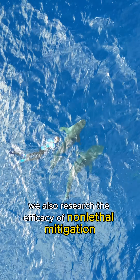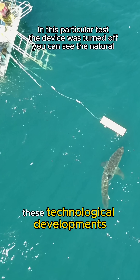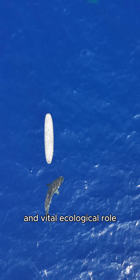We also researched the efficacy of non-lethal mitigation devices such as shark deterrence. These technological developments advance our ultimate goal of finding methods for humans to coexist with sharks by respecting their physiology and vital ecological role.